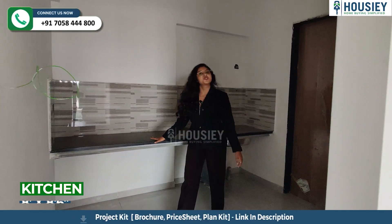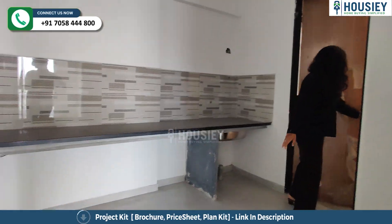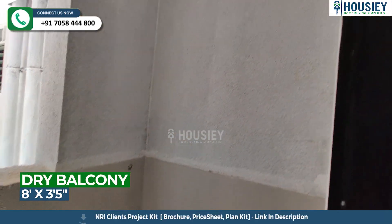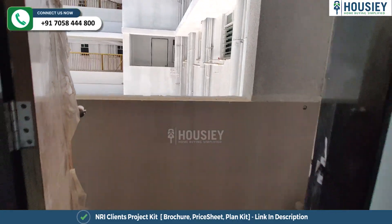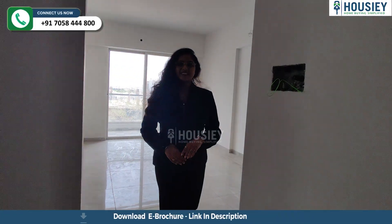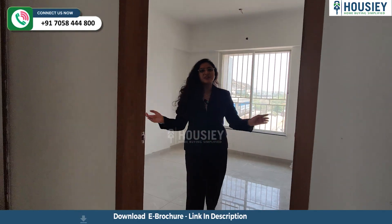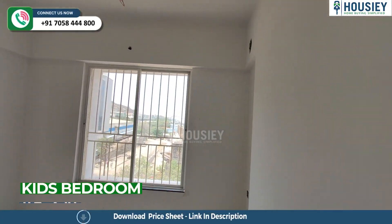In the kitchen you will get a straight granite platform. This is your kids bedroom where you will get a big window for ventilation purpose.